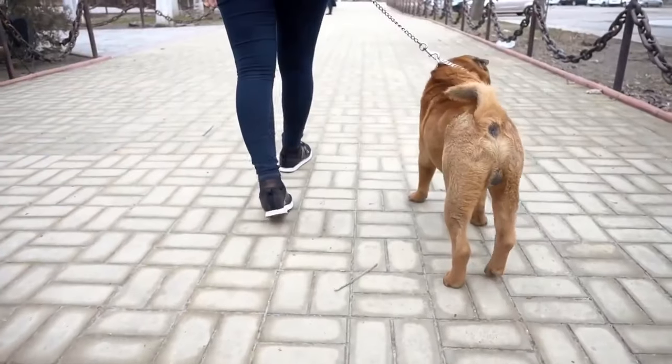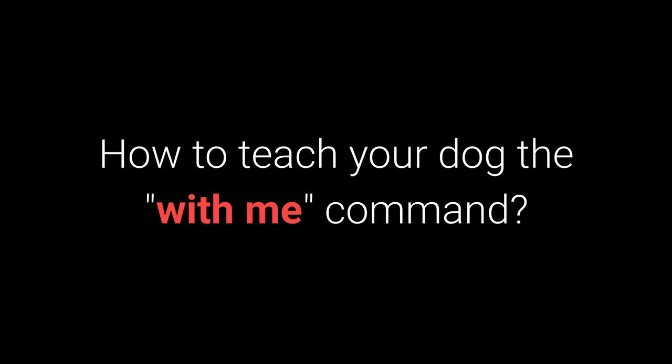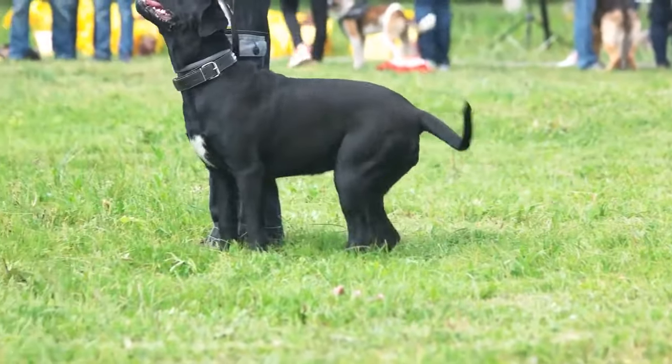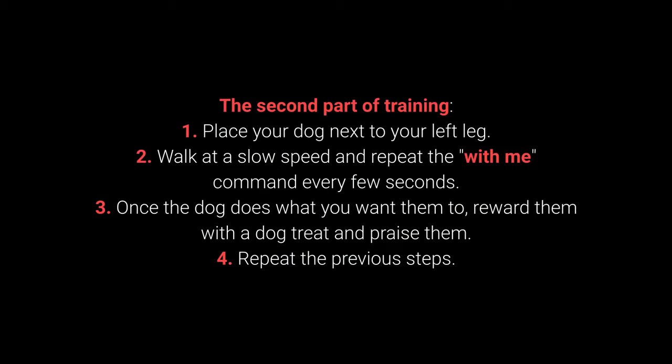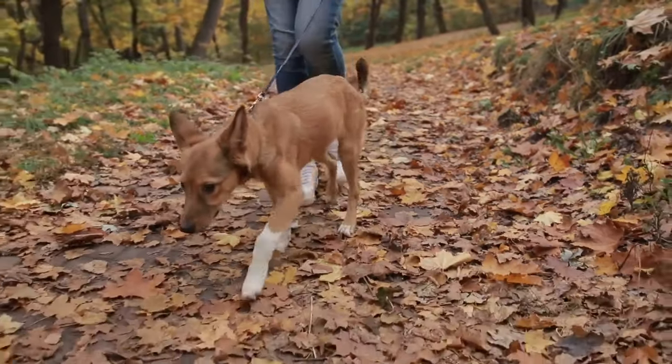Number 7: With Me. This command is useful during walks — your dog should come to you and sit next to your left leg. Start with your dog in front of you, place a treat in your hand, let them smell it, say 'with me,' and slowly move the treat to guide your dog to your left leg. Once they comply, reward and praise. In the advanced stage, walk slowly while repeating 'with me' every few seconds, rewarding compliance. Teach this before going on walks.